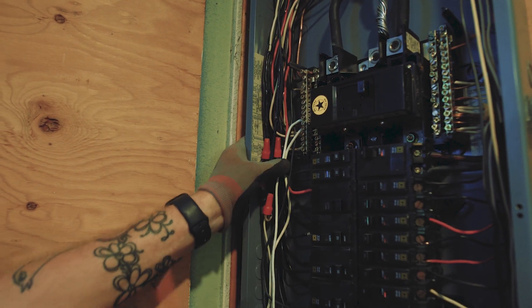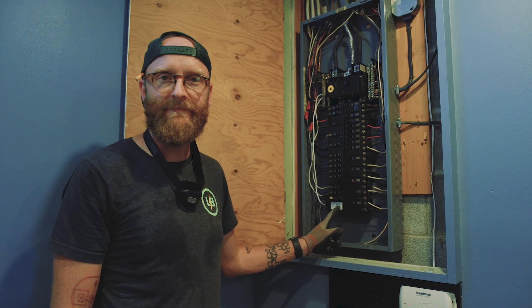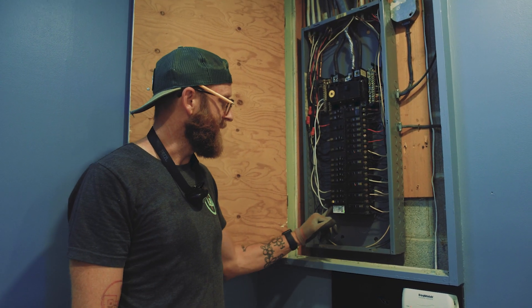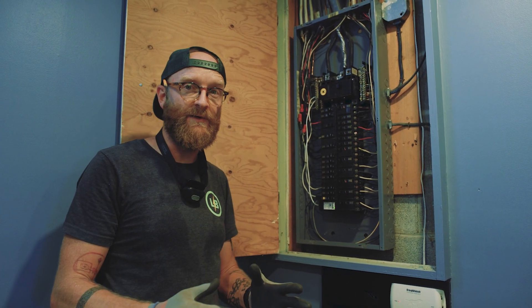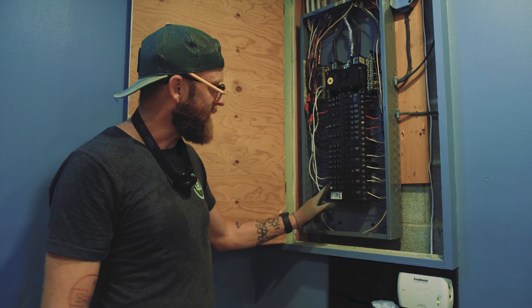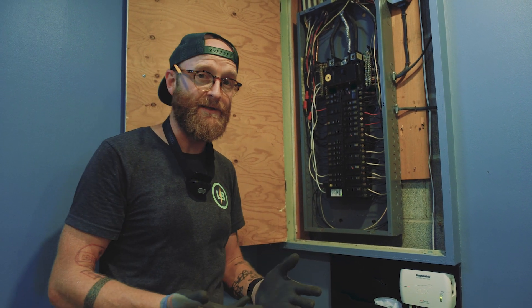As you can see with this surge protector — and all of them — they're going to have an indicator light. Typically it's green, sometimes there are two. On this one we've got one. That's going to show you that the surge protector is armed and ready to do its job. If this light were to go out, it's all done — you need to replace it, but it's done its job and that's the idea.